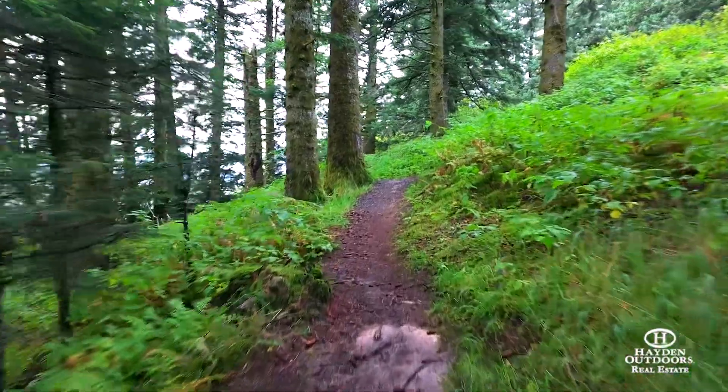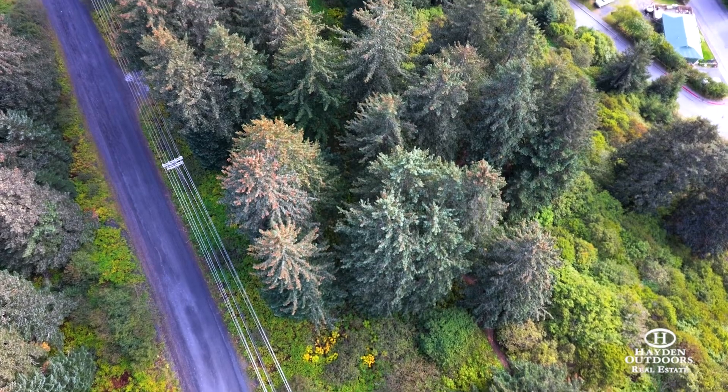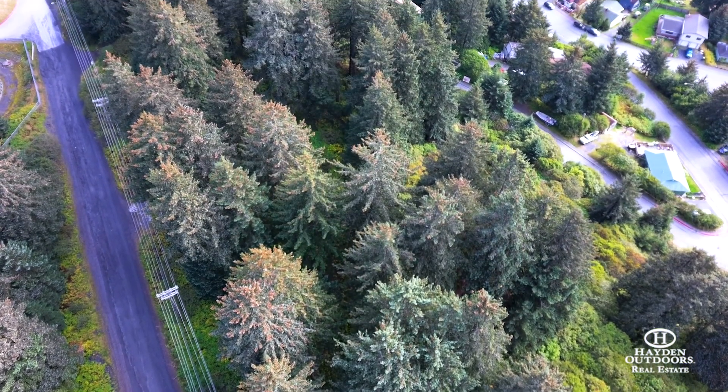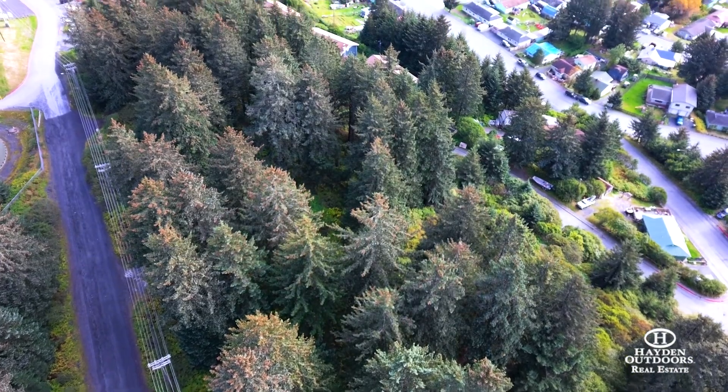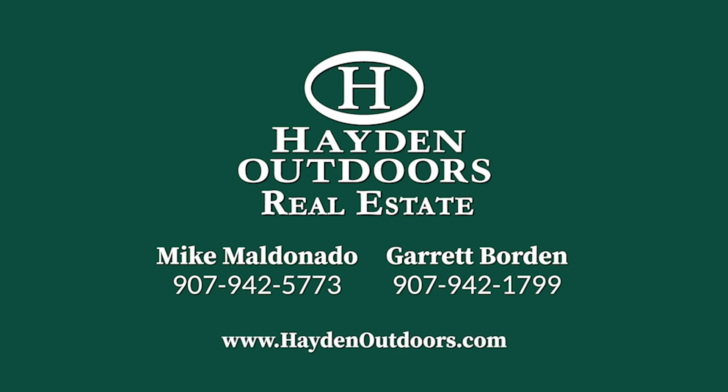Use your imagination to create your dream home or invest in the property by subdividing the four acres and utilize the sought-after R3 multifamily zoning. For your own private showing, contact Mike Maldonado at 907-942-5773 or Garrett Borden at 907-942-1799, or go to haydenoutdoors.com. Thank you.